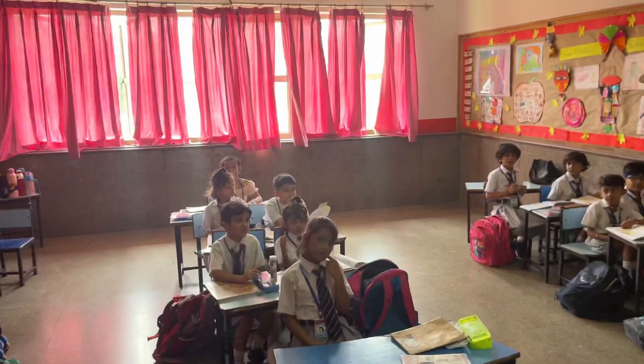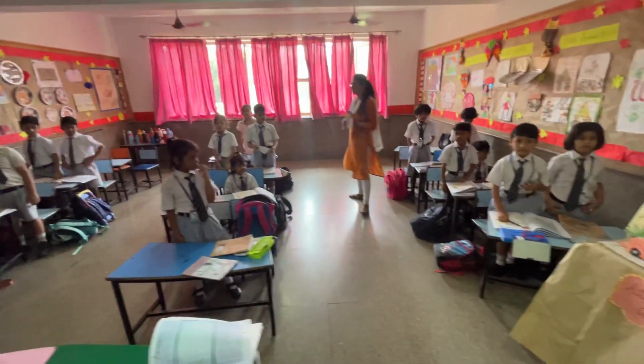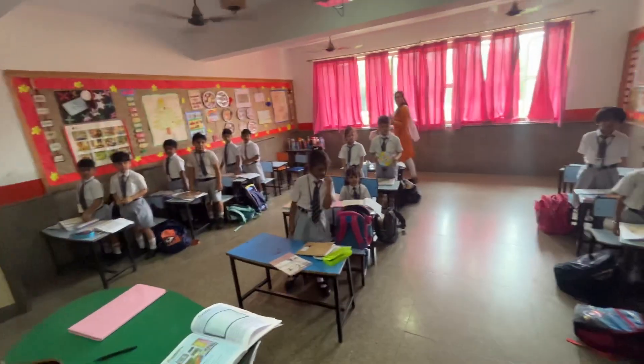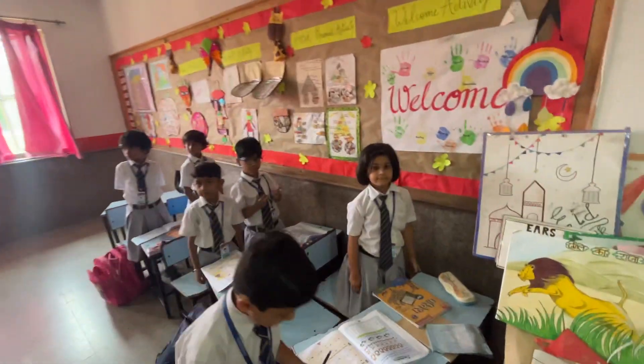Good morning class. Good morning sir. We have a slightly formal system here with formal uniform, formal seating, and formal books. So is the class enjoying themselves? Yes sir.